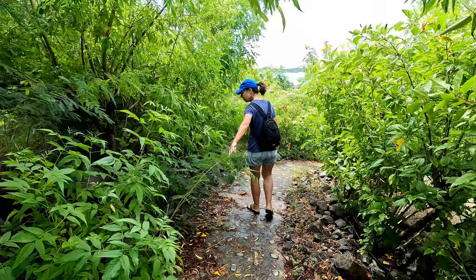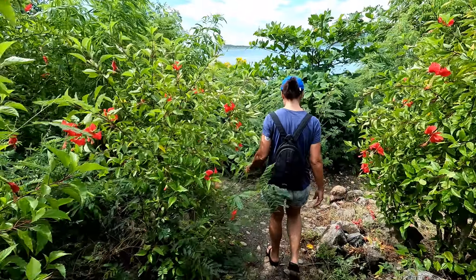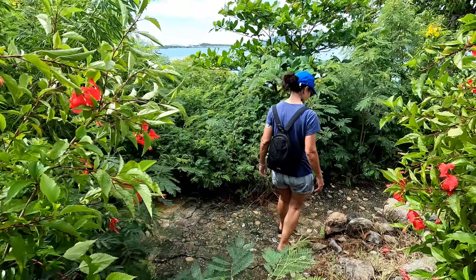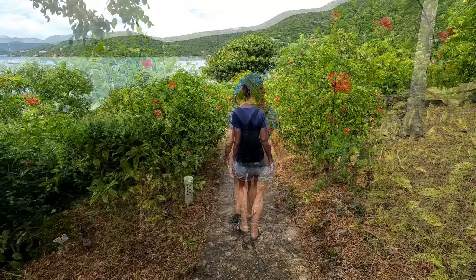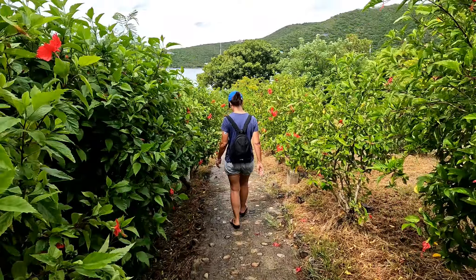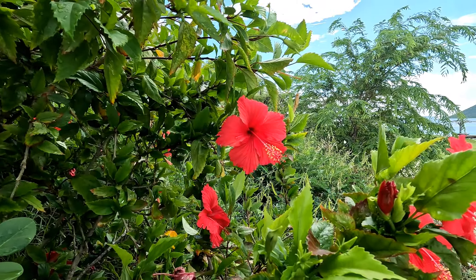Georgia and I went for a walk around the island to explore. Hurricane Irma in 2017 destroyed just about everything on Marina Cay. There are signs of damage everywhere. Much work has been performed and they are slowly making a comeback. I imagine, over time, Marina Cay will be a bright spot again in the BVI.